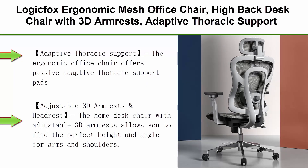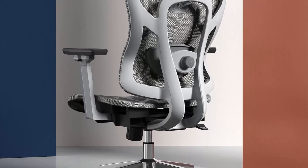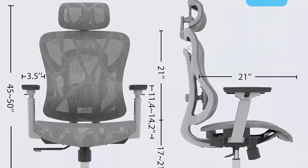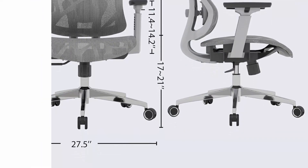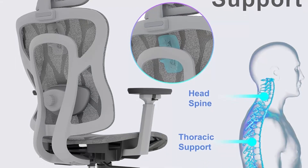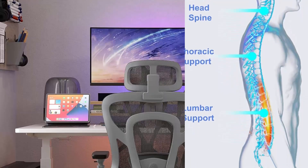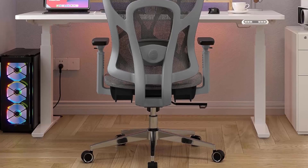Top 9: LogiFix Ergonomic Mesh Office Chair, High Back Desk Chair with 3D Armrests, Adaptive Thoracic Support, 3D Lumbar Support and Adjustable Headrest, Home Swivel Computer Chair with Tilt Function. This chair offers passive adaptive thoracic support pads that provide balance and support for the upper back, neck, and head, ensuring comfort throughout your workday. The adjustable 3D armrests allow you to find the perfect height and angle for your arms and shoulders, adjusting back and forth, up and down, and rotating 35 degrees. The headrest can also be adjusted in height with a rotation function, offering comfort and support even after moving away from your active working position.